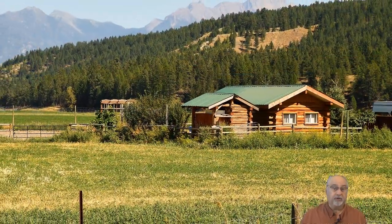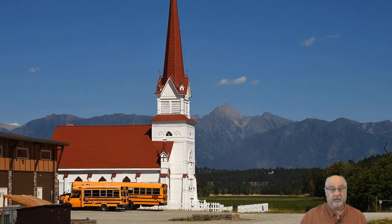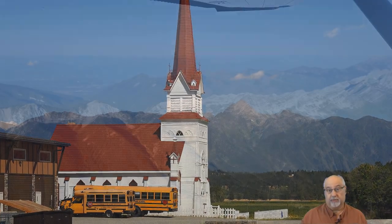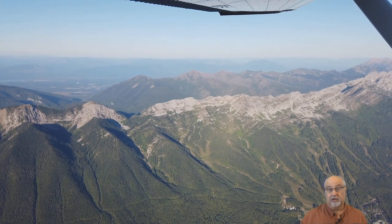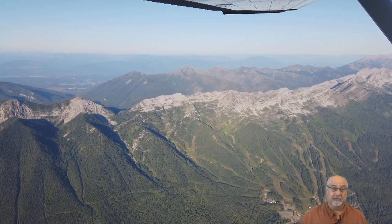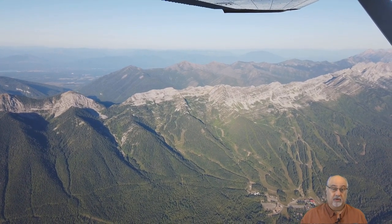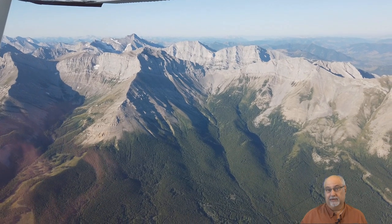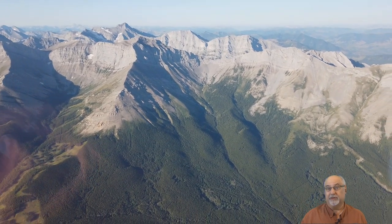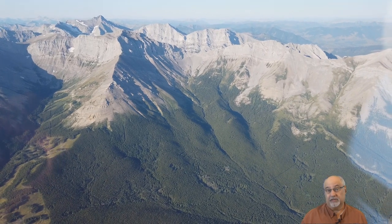We'll spend the night in Cranbrook because we want the option of going through the Crowsnest Pass at first light, before the winds have a chance to pick up. That right there is the essence of our plan for avoiding turbulence going through the Crowsnest Pass — as early in the morning as possible. Of course, that's just a plan. I'm sure the reality will have something to say about it all. And what really happens — well, that's why it's called an adventure.